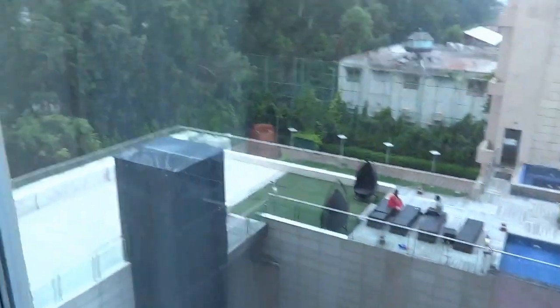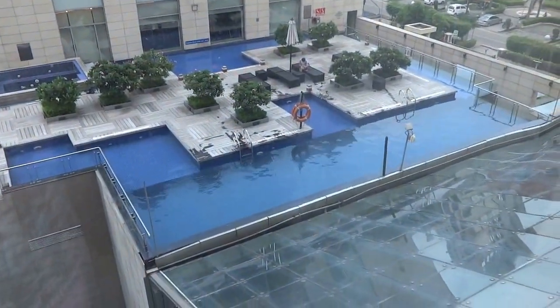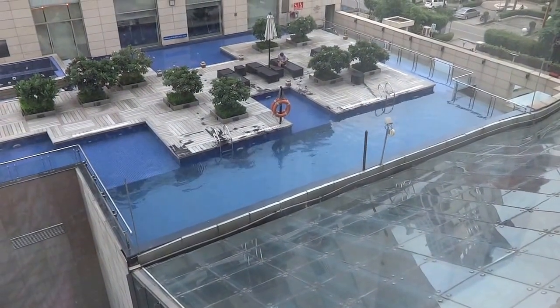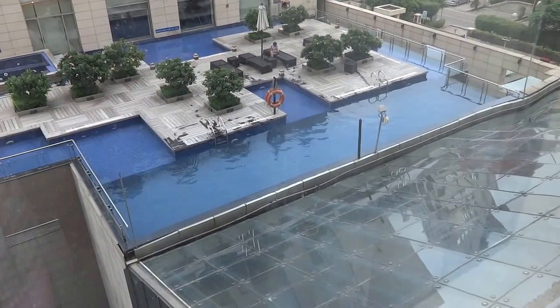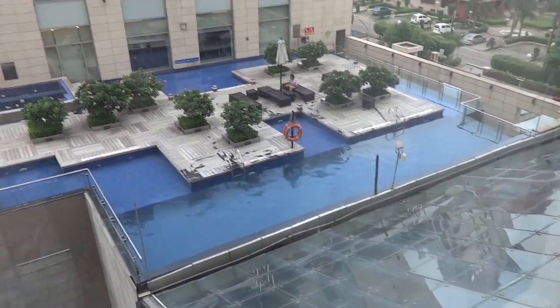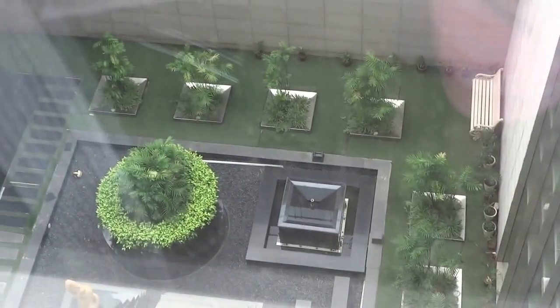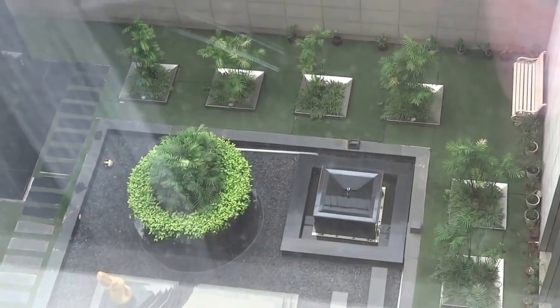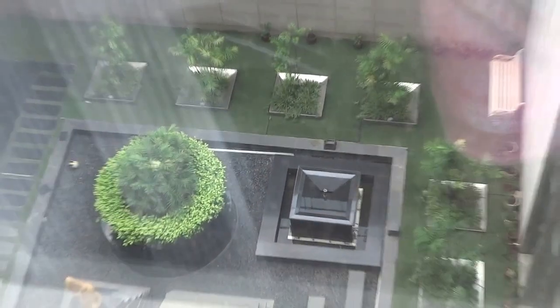Now let's take a look outside. This room has a nice view of the pool, and the pool is quite close to this floor — this is just the third floor and the pool is on the first floor. So the location of the room vis-à-vis the pool is quite nice. That's the garden — almost like an indoor garden, done very well, manicured and maintained quite well.